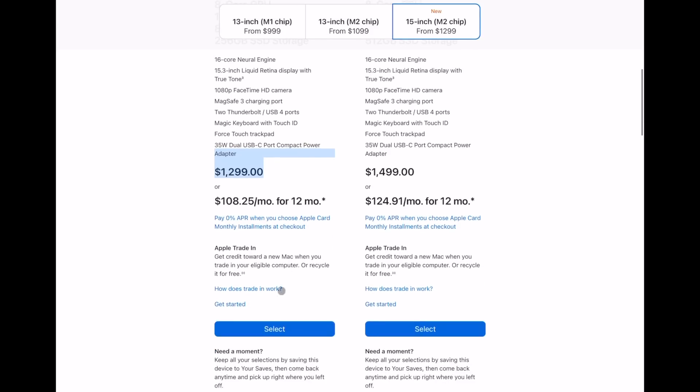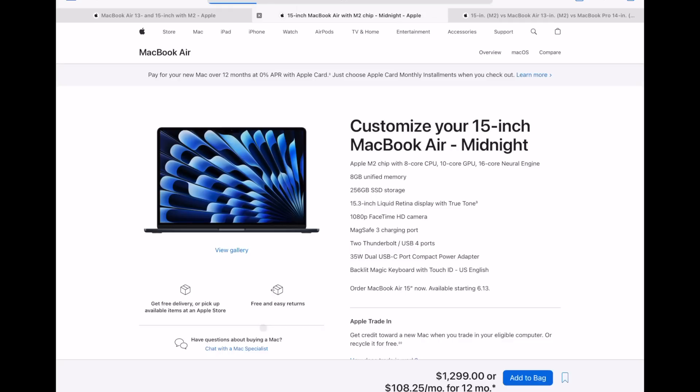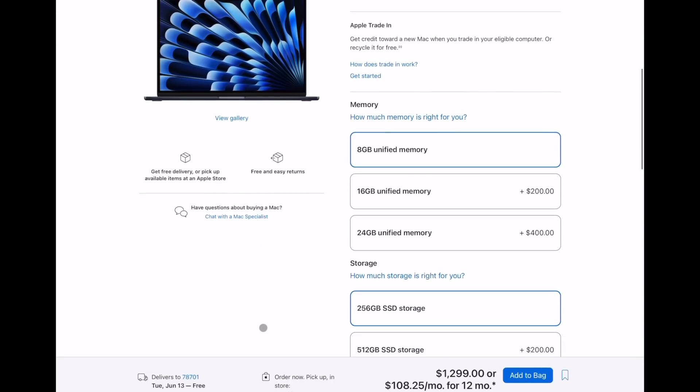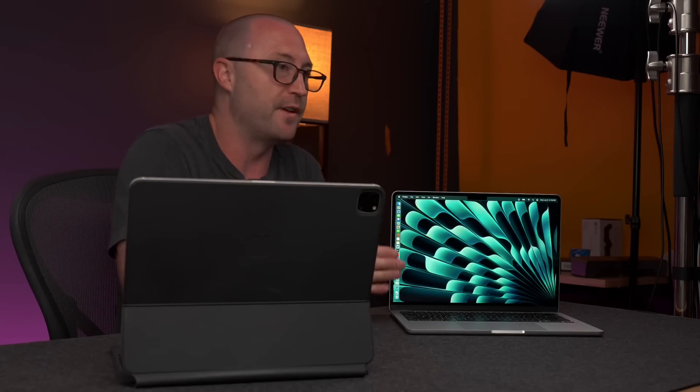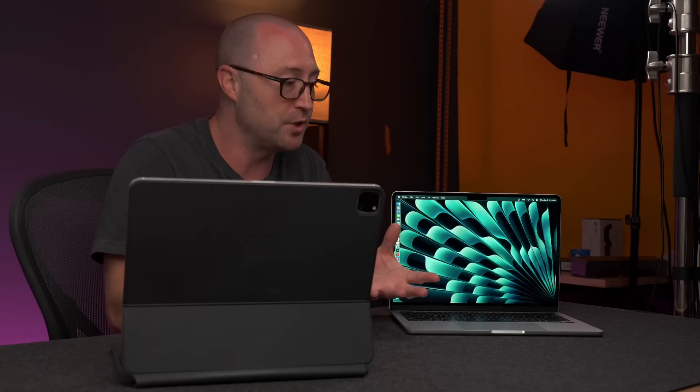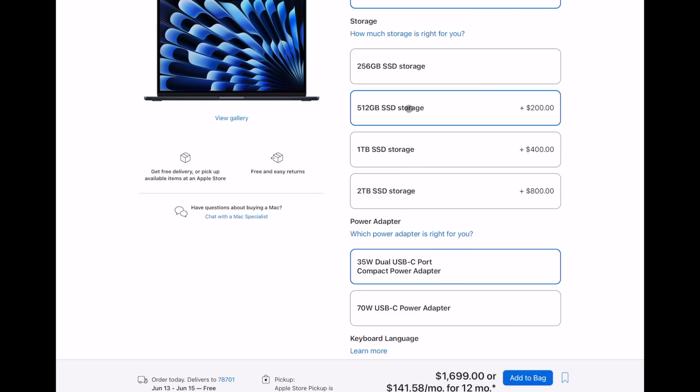So $1299 for the base model — let's see how we can configure that, which should be the same as the 13-inch. You can configure memory to 16 or 32 gigabytes at $200 per upgrade, and storage from 256GB all the way up to two terabytes. Just like the 13-inch M2 MacBook Air, the lower SSD tier is probably going to be slower due to a single NAND chip for 256GB, which means it can't write in parallel. If you go with an upgraded storage option, 512GB is faster than 256GB, and once you get to one or two terabytes, it is much, much faster.